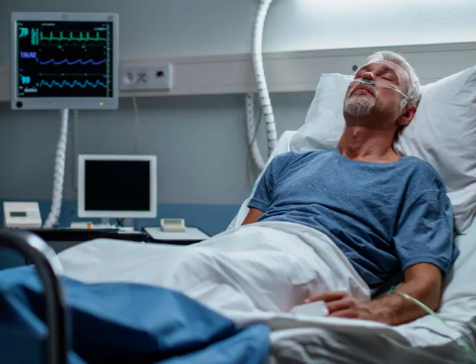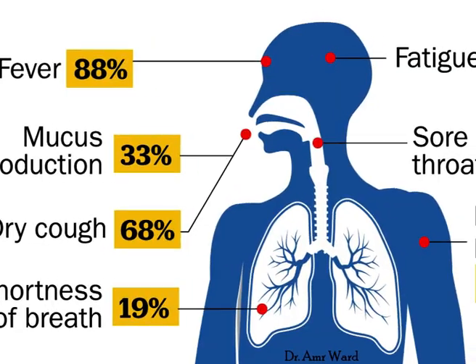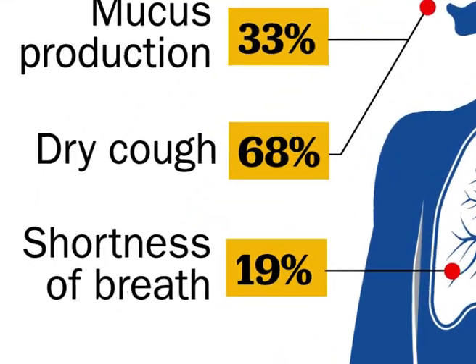Fever: 99%. Fatigue: 70%. Dry cough: 59%. Loss of appetite: 40%. Body aches: 35%. Shortness of breath: 31%.